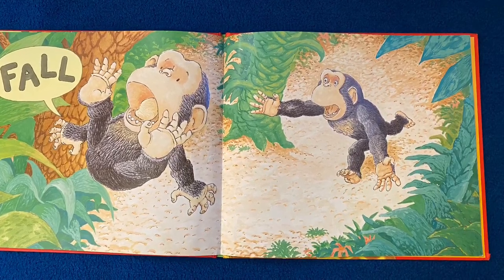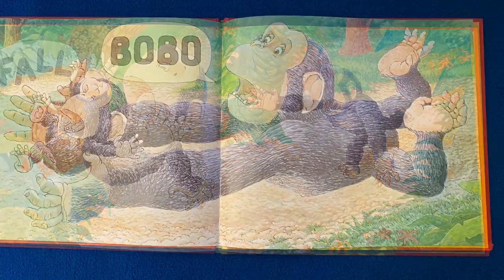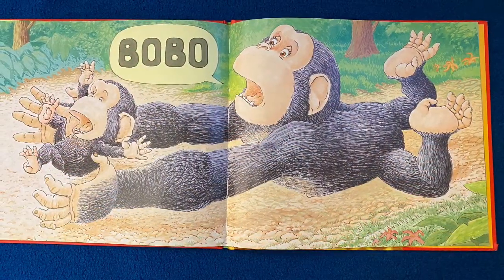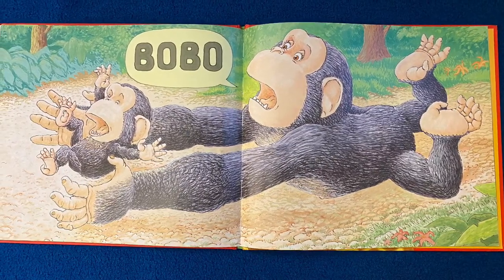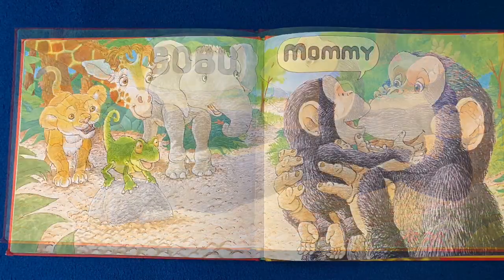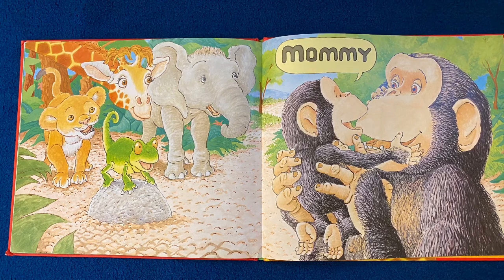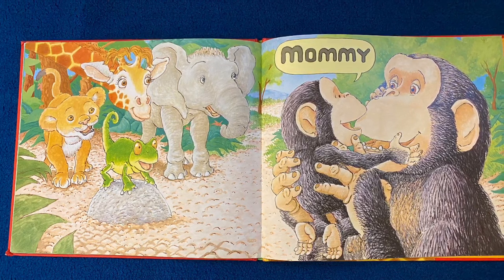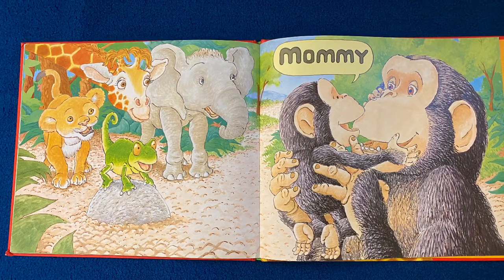But look — someone's coming. Who do you think that is? Bobo — who do you think that is? Look at Bobo's face. How do you think he's feeling right about now? Mommy! Did you predict that's who was catching him? Look at his face now. How do you think he feels being back safe in his mommy's arms?